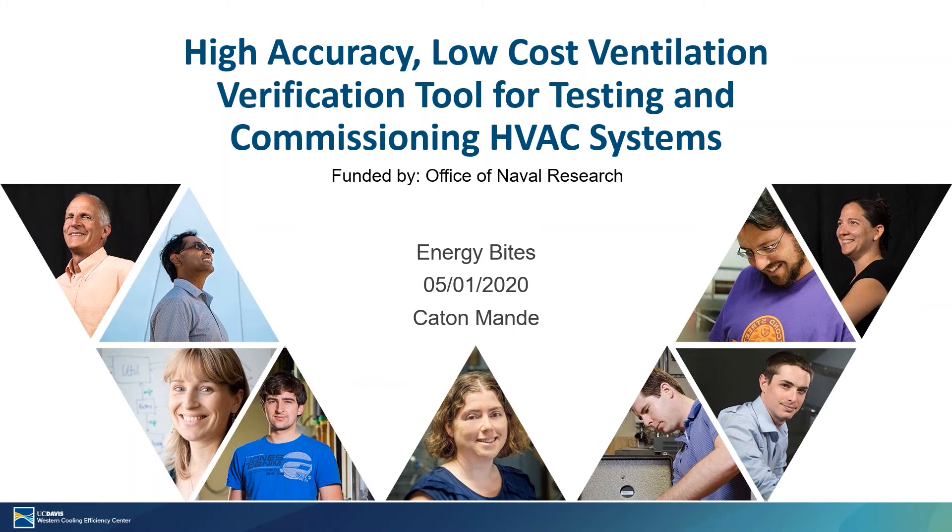This project is funded by the Office of Naval Research under the Naval Enterprise Partnership Teaming with Universities for National Excellence, or Neptune, program.